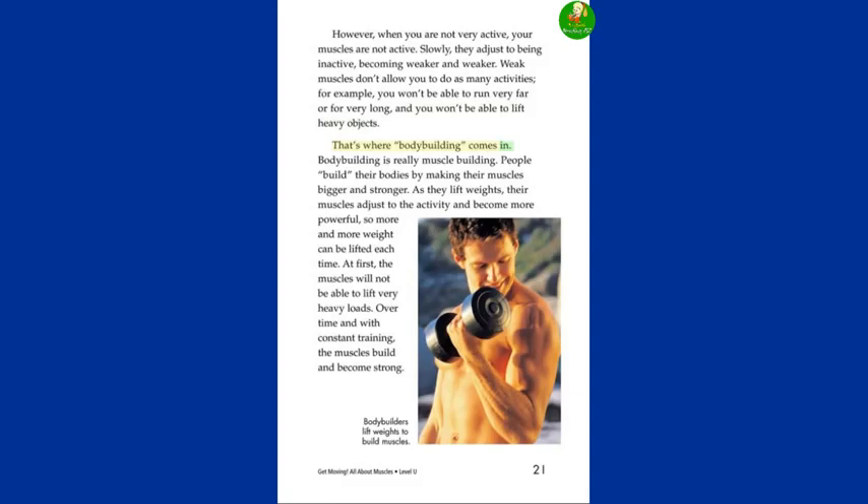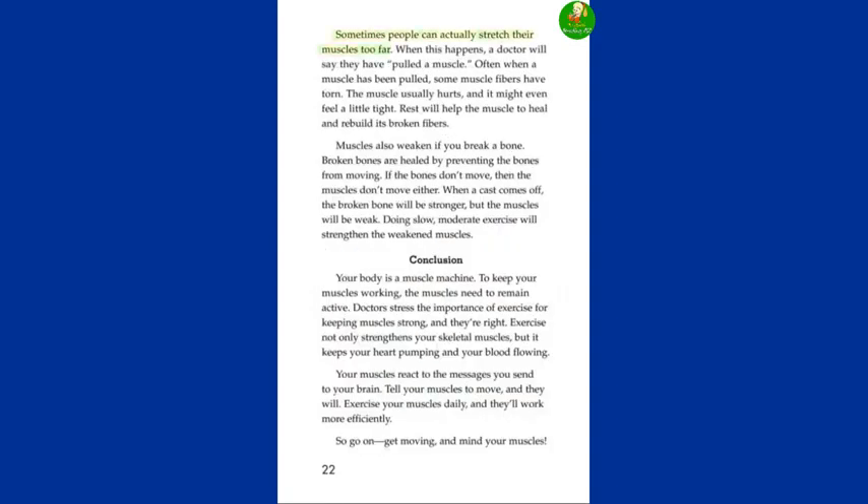That's where bodybuilding comes in. Bodybuilding is really muscle building — people build their bodies by making their muscles bigger and stronger. As they lift weights, their muscles adjust to the activity and become more powerful, so more and more weight can be lifted each time. At first, the muscles will not be able to lift very heavy loads. Over time, and with constant training, the muscles build and become strong. Sometimes people can actually stretch their muscles too far. When this happens, a doctor will say they have pulled a muscle. Often, when a muscle has been pulled, some muscle fibers have torn. The muscle usually hurts, and it might even feel a little tight. Rest will help the muscle to heal and rebuild its broken fibers.